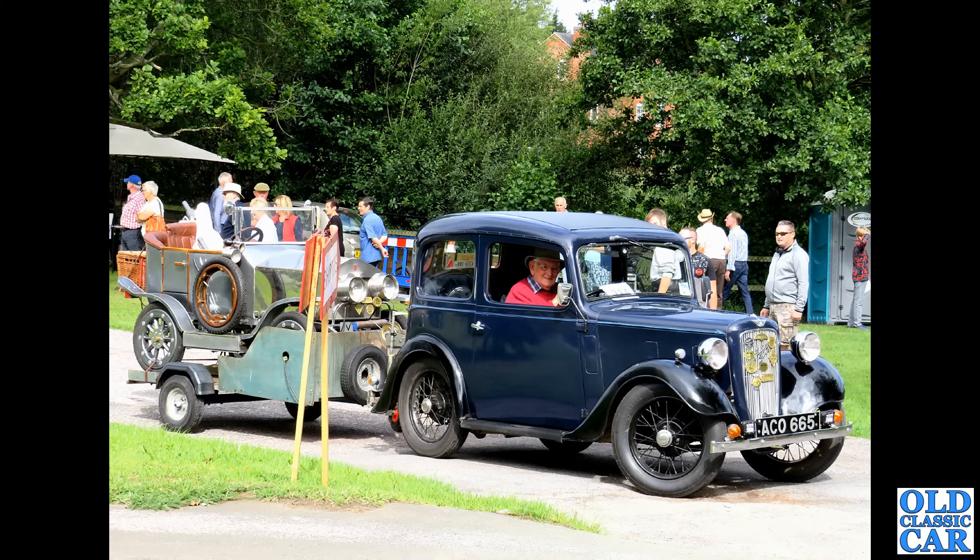How about one of these? The Triumph Acclaim from 1981 to 1984, based on the Honda Ballade. Not a bad little car, but is it really a Triumph? Front-wheel drive — take the Triumph badge off, treat it just as a car in its own right, and there's probably a lot going for it.